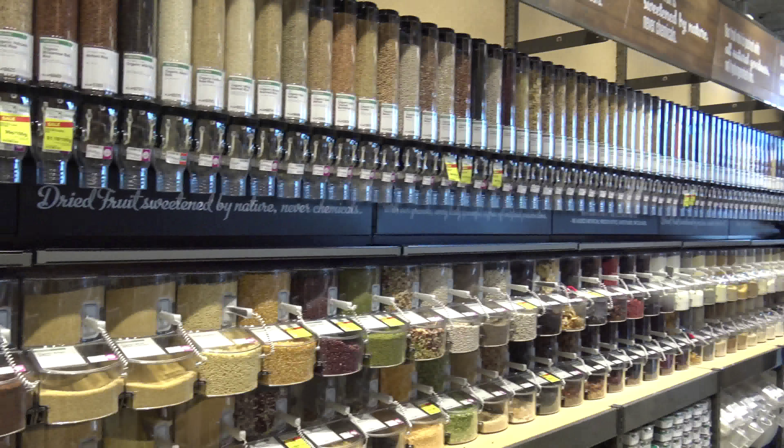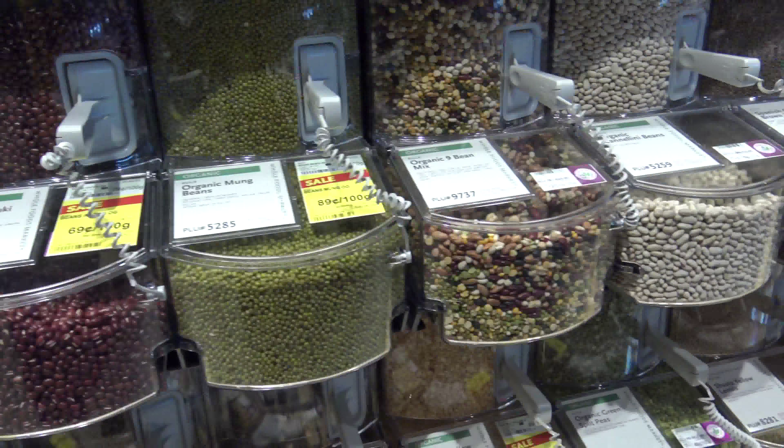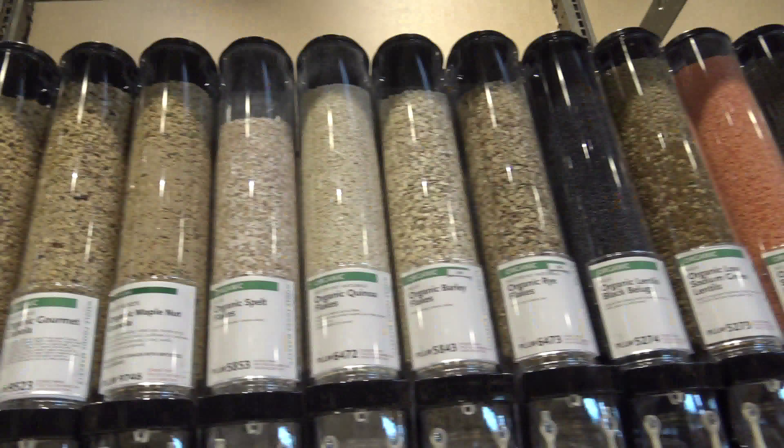There are so many things that you can buy in bulk: nuts and seeds and beans and lentils and grains and oats and baking ingredients and cooking ingredients and spices, trail mix, snacks — tons of things. You can also buy tea and coffee in bulk.